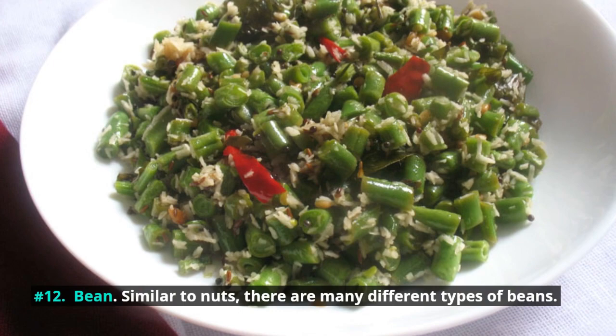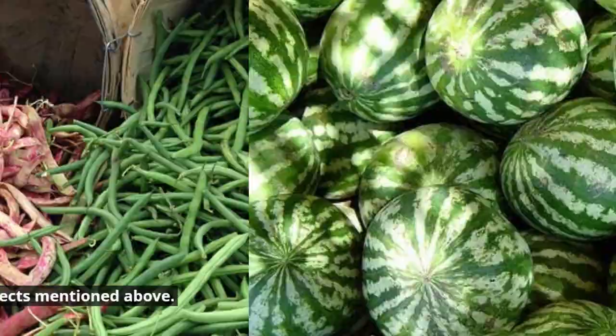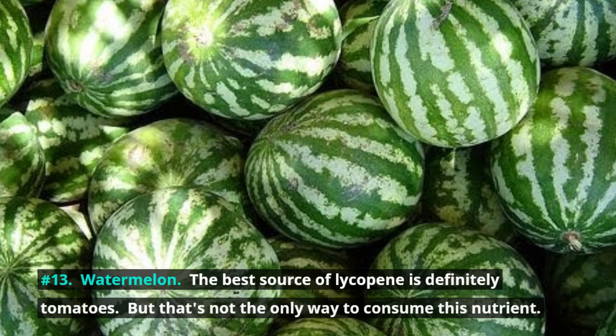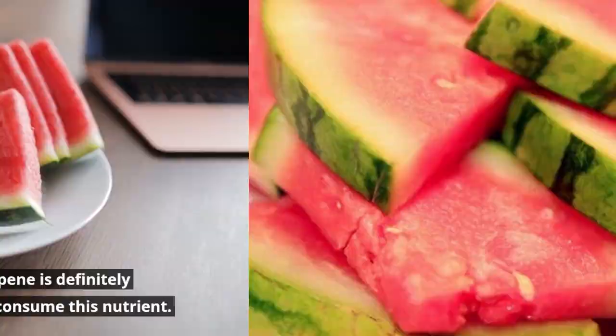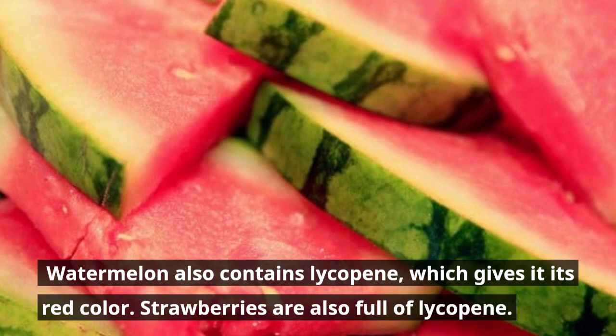Number 12: Beans. Similar to nuts, there are many different types of beans, some of them rich in fiber with the effects mentioned above. Number 13: Watermelon. The best source of lycopene is definitely tomatoes, but watermelon also contains lycopene, which gives it its red color. Strawberries are also full of lycopene. All these fruits prevent and slow the progression of BPH and prostate cancer.